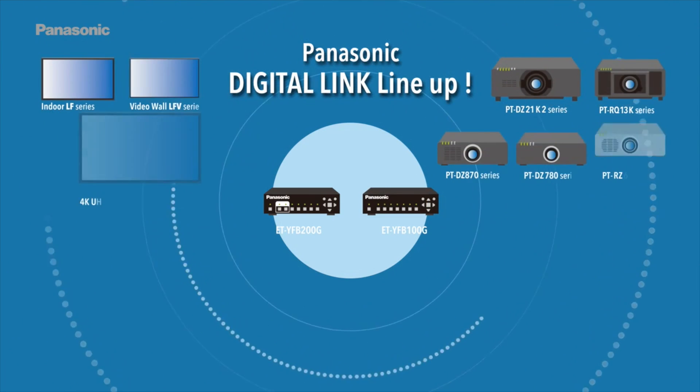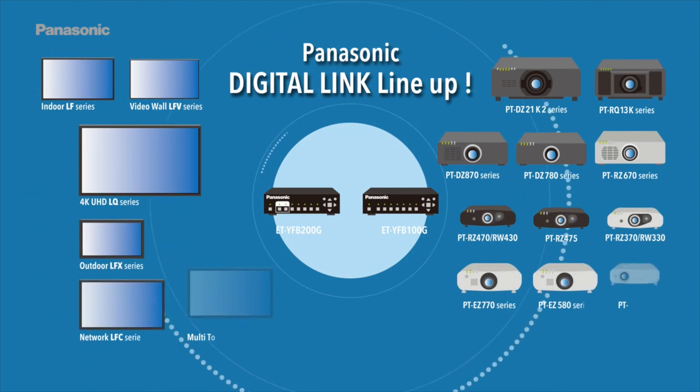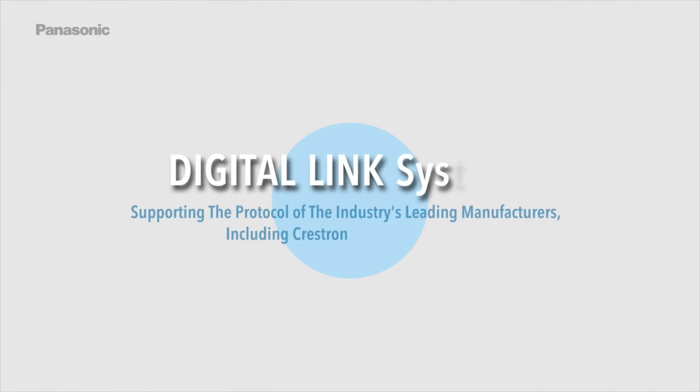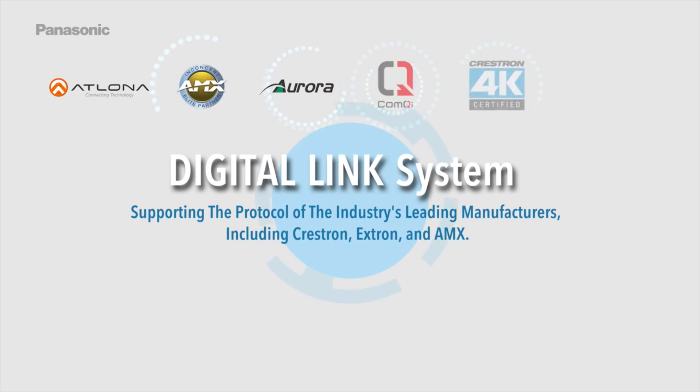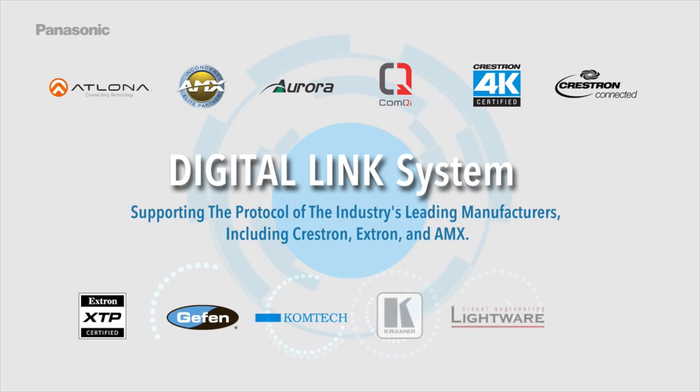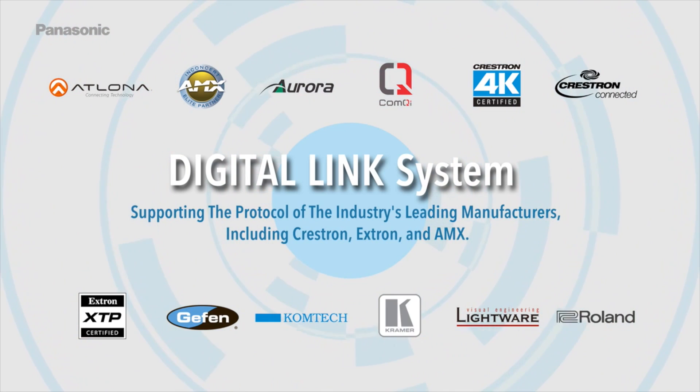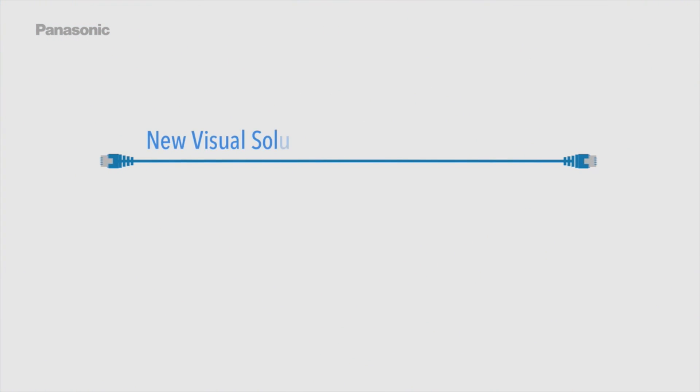Panasonic DigitalLink product lineup. The DigitalLink system supports the protocols of the industry's leading manufacturers including Crestron, Extron, and AMX — the new visual solution with a single LAN cable.